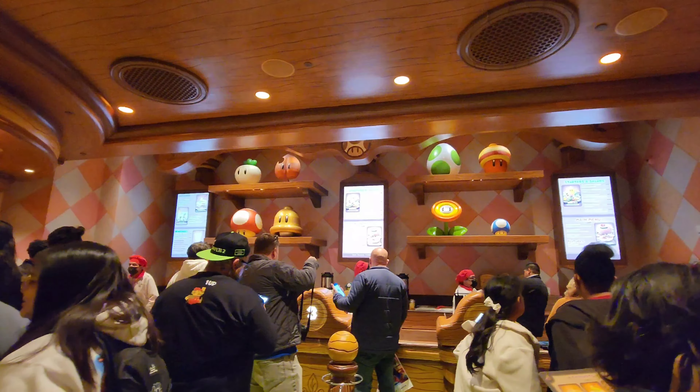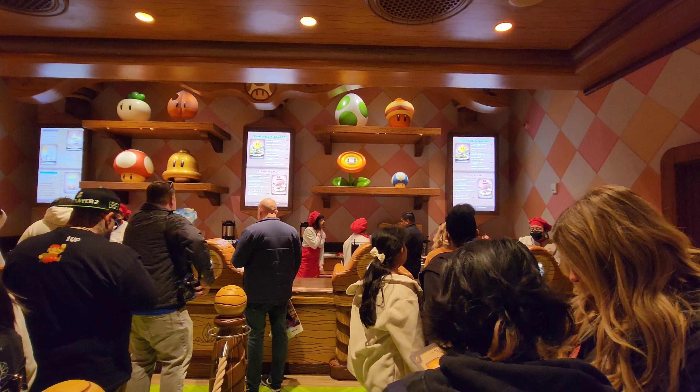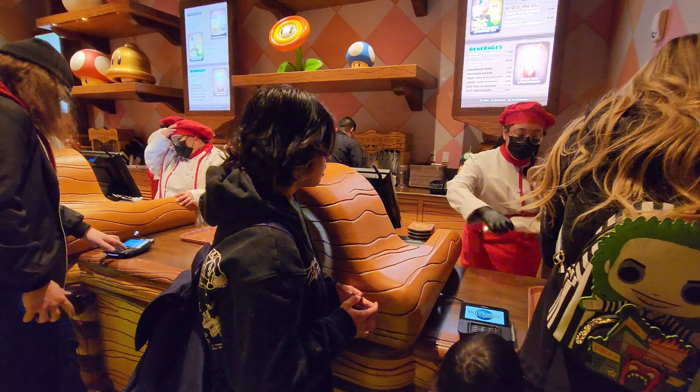We're gonna order some food. I'll show you guys what we get once we get it on the table, so they'll take the food to you.